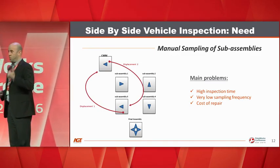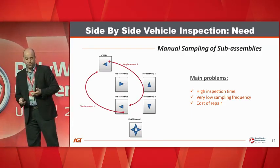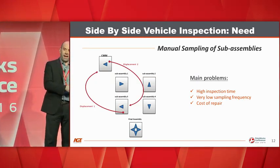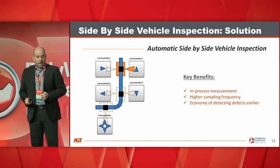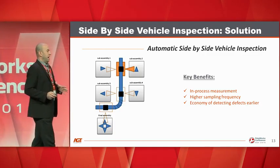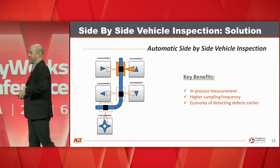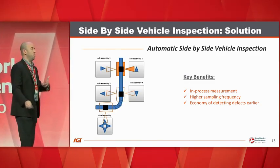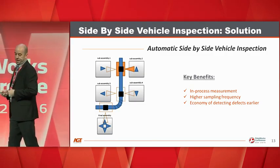The main problems were high inspection time — the CMM was quite slow — a very low sampling frequency, and a high cost of repair: if you catch a defect an hour later, you have to go back and verify that the last hour of production is trouble-free. Our solution was to mount a Nikon laser radar on an overhead conveyor, moving automatically from one station to another all day, scanning station one, two, and three. It's a real in-process measurement with a high sampling frequency.